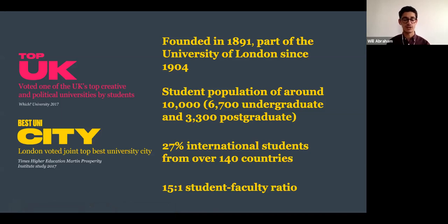Our student body is extremely diverse. We have about 27% of our students coming from outside of the UK, from over 140 countries. Half of our students are of color, and we have a very large LGBTQ+ population on campus, with about 15% of our students being part of the community. We keep our class sizes very small — our student-to-faculty ratio is 15 to 1, and you typically won't have classes larger than 20 to 30 students.